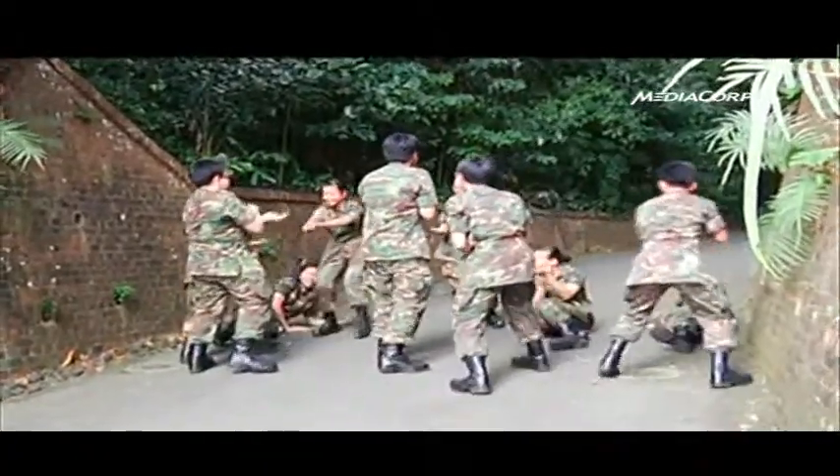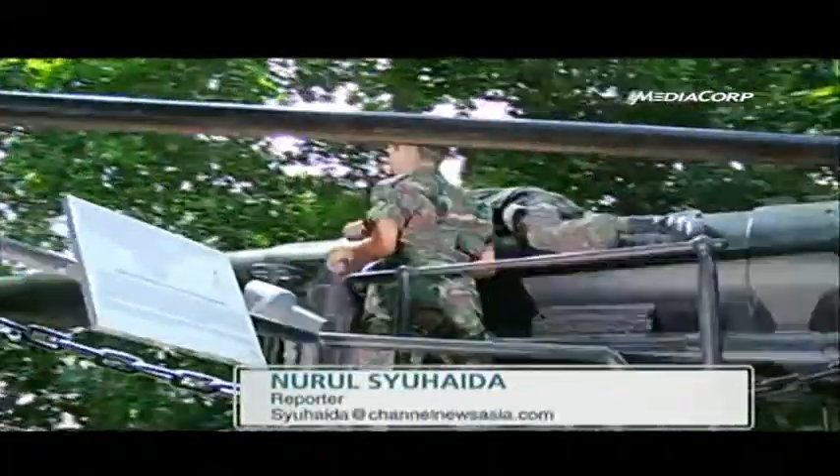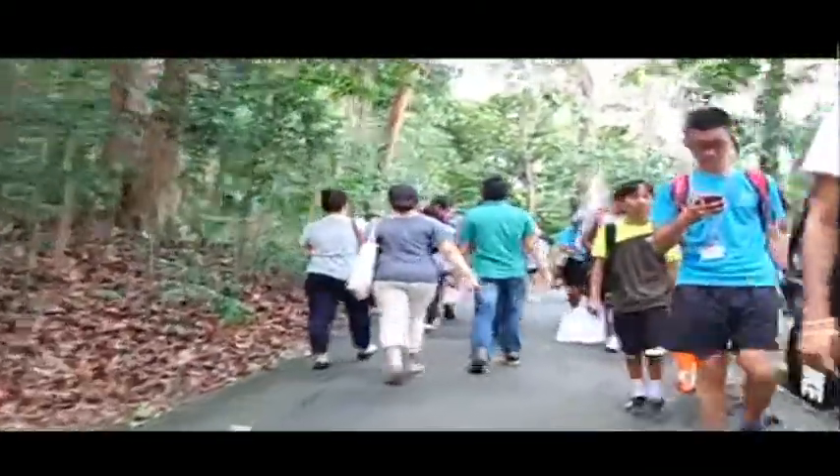These National Cadet Corps members are re-enacting what happened during World War II. They have been trained to conduct tours for some 130 schools island-wide.